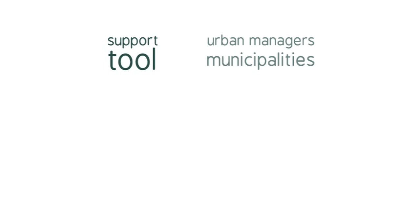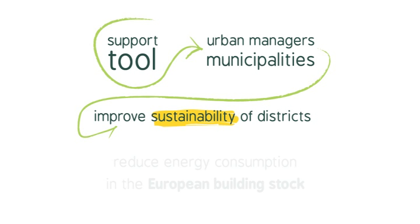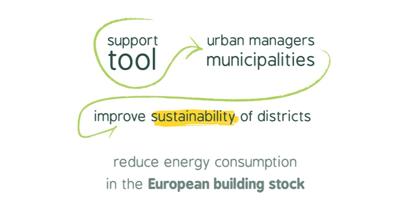What we are looking for is to develop one support tool that will help urban managers and municipalities towards improving the sustainability of their districts and thus to improve and to reduce energy consumption in the European building stock.